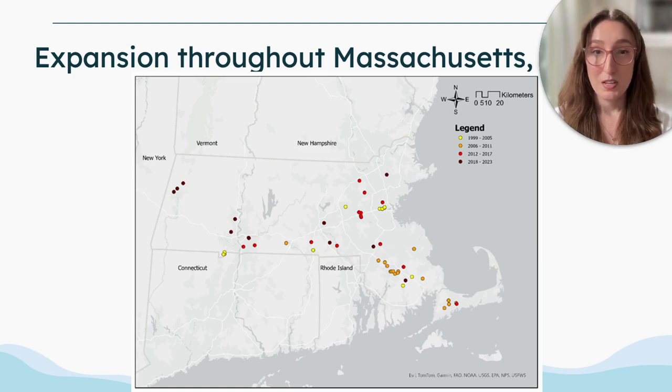As we can see from this map, this shows the northwestward expansion of Asian clams throughout Massachusetts. I will point out that this is far above the 40-degree latitude line that was once thought to be the upper limit of their cold tolerance.